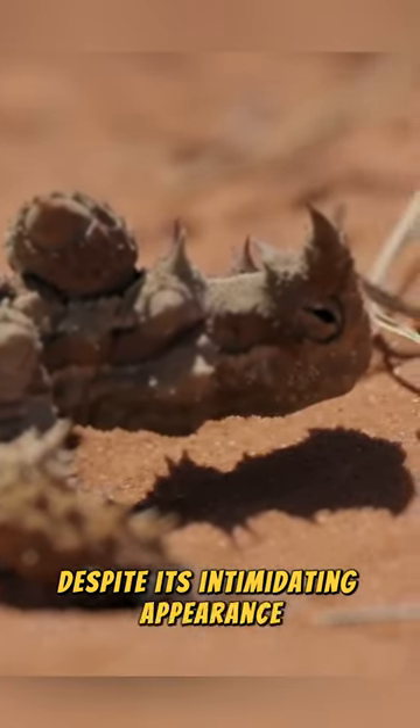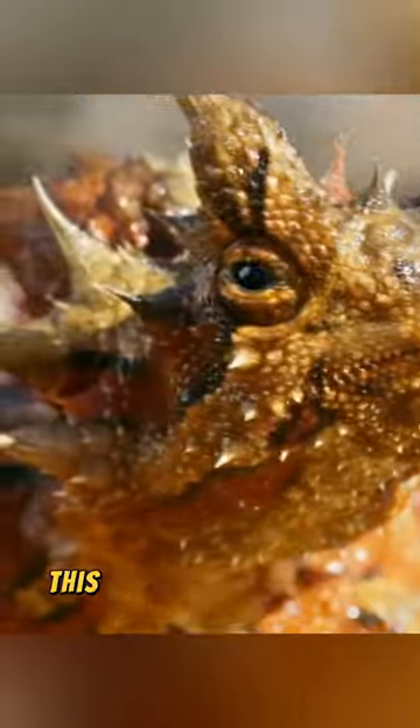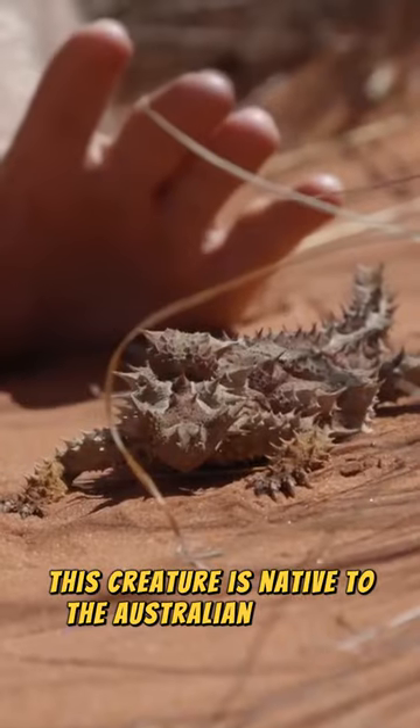Despite its intimidating appearance, it's a small and harmless animal called the Thorny Devil Lizard. This creature is native to the Australian outback.